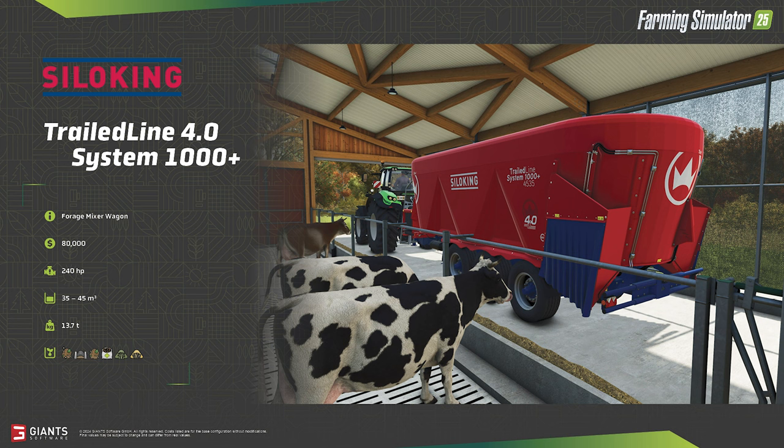Back to the mixer wagon: the System 1000 Plus is a large mixing wagon with three axles, holding between 35,000 and 45,000 liters of product. With an empty weight of 13.7 tons, it's no surprise you'll need a mid-sized tractor with at least 240 horsepower to operate it. Large-scale dairy operations shouldn't think twice about the $80,000 price tag.